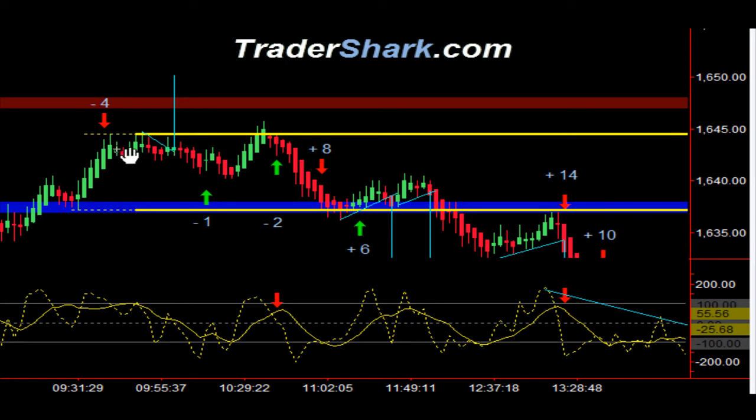Going into what's called a no trade zone here from 9:30 to 9:45 — outside of that 9:45, we had an opportunity to get long. It started to work in our favor, and I got my first target off. Then I stopped myself out at minus three ticks, taking a loss of one tick on that trade.